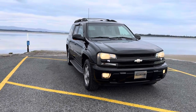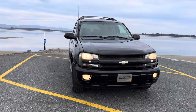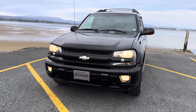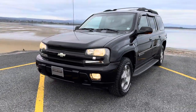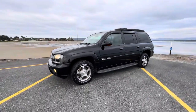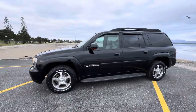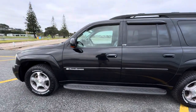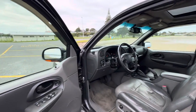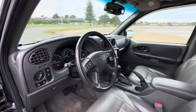Hey guys, it's Taylor here from Tauranga Cars and I'm bringing you a very cool vehicle today. It's a 2004 Chevy Trailblazer LTZ, which is the top spec trim edition. This vehicle comes with a 5.3 liter Chevy Vortec engine, a really reliable engine, and it's only done 87,000 k's.